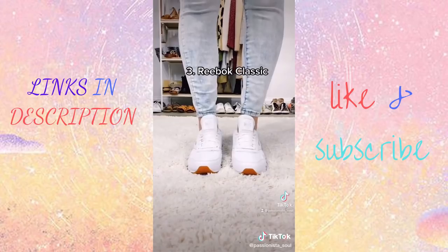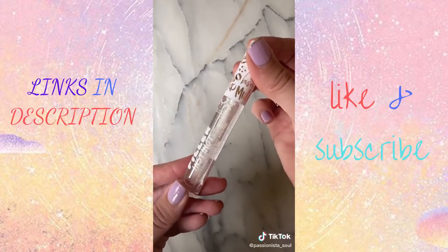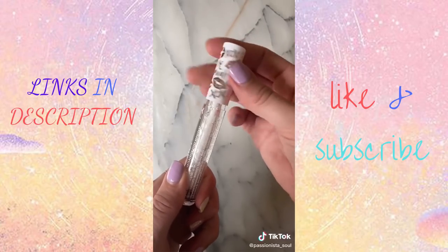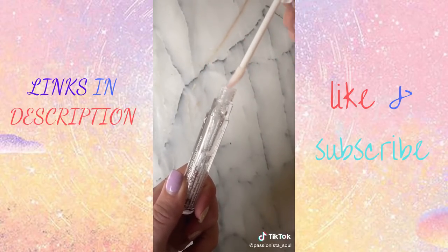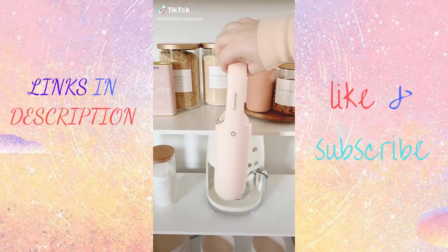The Reeboks are an Amazon Choice, with a bunch of colors and sizes left — definitely check them out. My clear lip gloss that doubles as a lip plumper is 20% off right now, dropping down to $5. It has over 7,500 ratings.